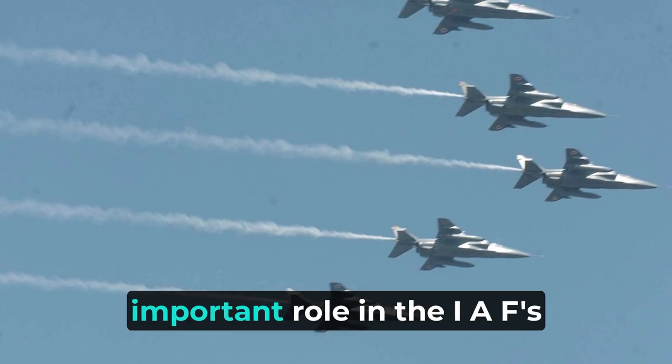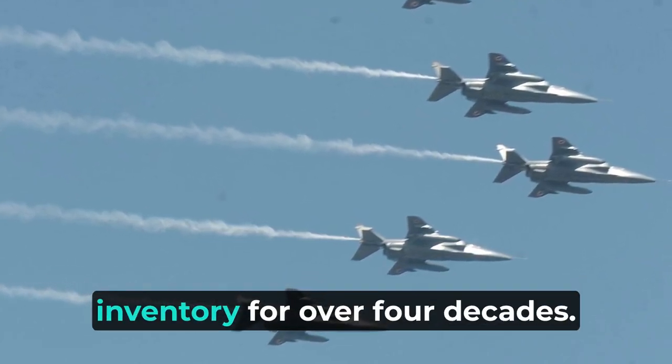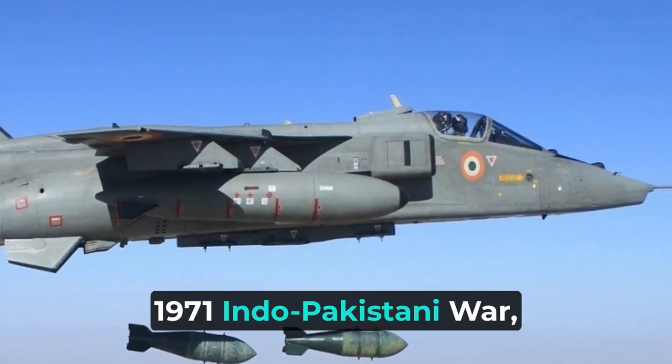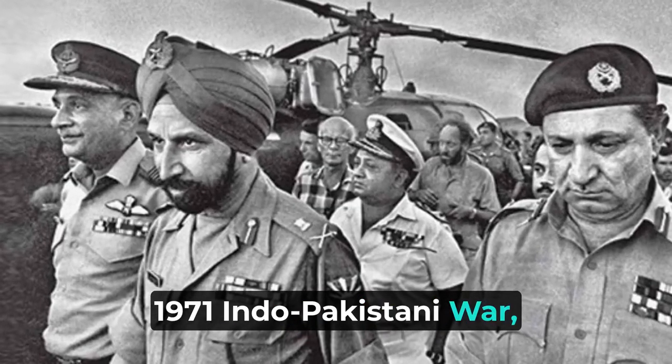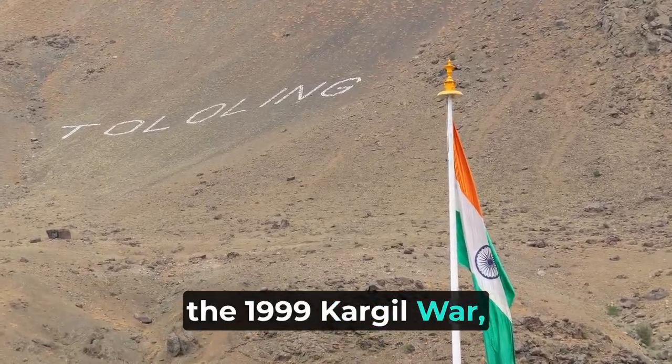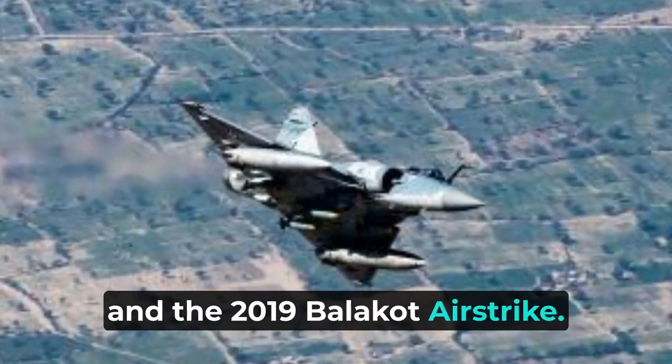The Jaguar has played an important role in the IAF's inventory for over four decades. It has seen action in the 1971 Indo-Pakistani War, the 1984 Operation Blue Star, the 1999 Kargil War, and the 2019 Balakot Airstrike.